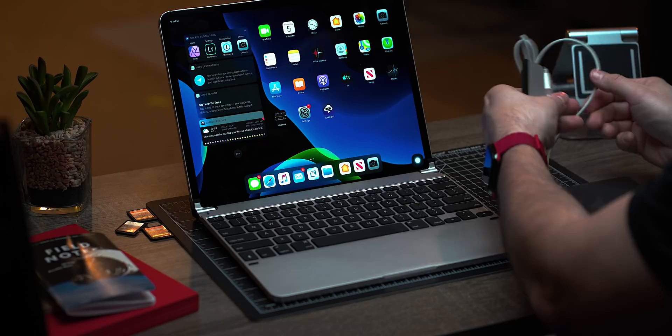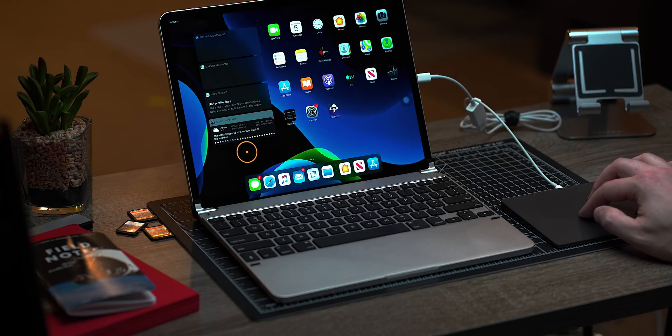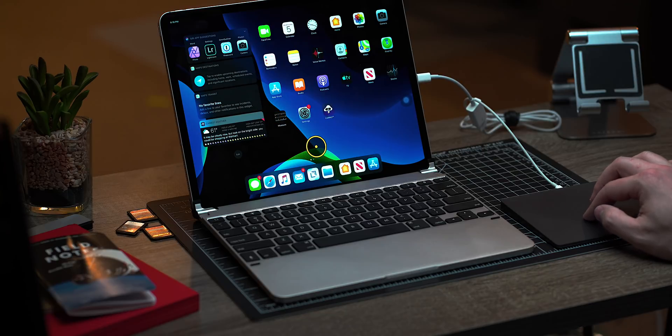Included in that redesign is the ability to pin widgets from the Today view when you are in landscape mode. This is a fairly significant time saver as I tend to organize the Today view with my most important or time-saving apps. By bringing the Today view to the home screen it really saves me from having to swipe right — which I probably do a dozen or so times a day — to launch an app and should end up making me more productive.